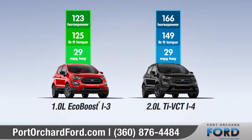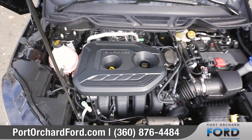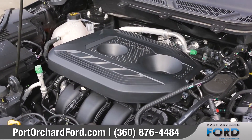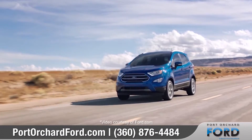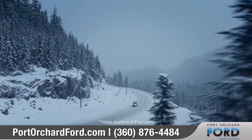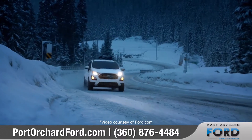EcoSport offers two exhilarating engines to choose from. The standard turbocharged 1.0-liter engine delivers more bang for the buck, and the 2.0-liter inline-four engine is paired with intelligent four-wheel drive, offering enhanced handling in any climate and on any road.